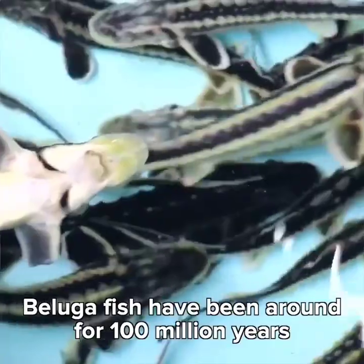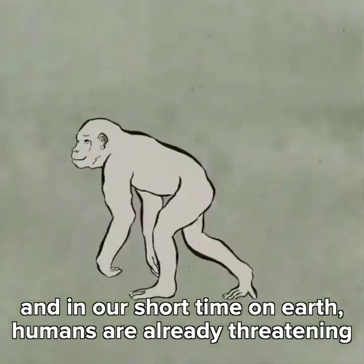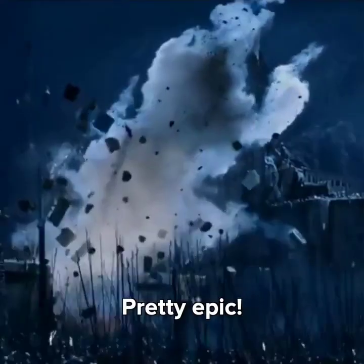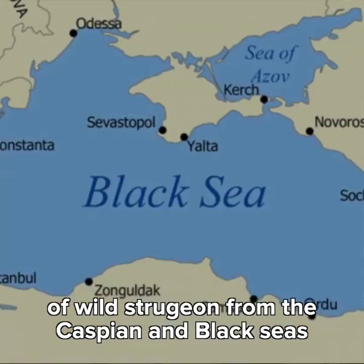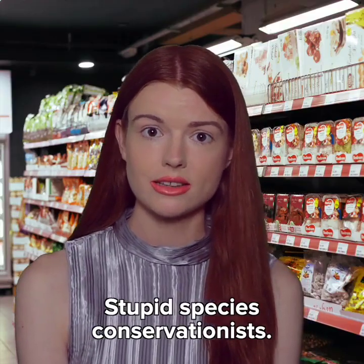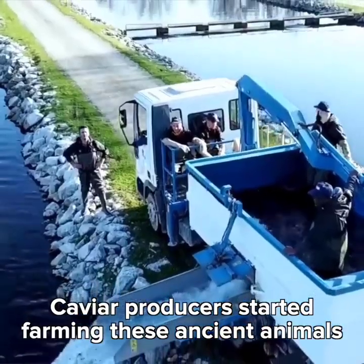Don't you just love capitalism? Beluga fish have been around for 100 million years, and in our short time on Earth, humans are already threatening to wipe them out. Pretty epic. But unfortunately, in 2006, the international trade of wild sturgeon from the Caspian and Black Seas was banned. Stupid species conservationists. Well, not to worry — caviar producers started farming these ancient animals for their eggs.